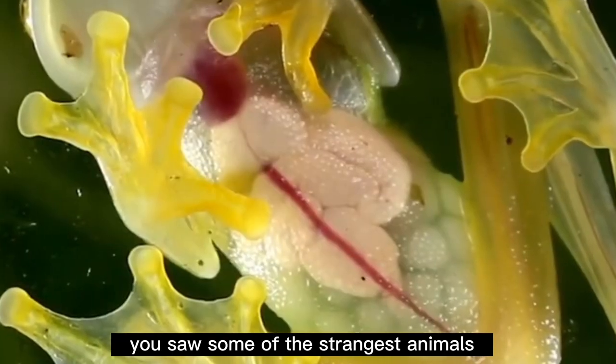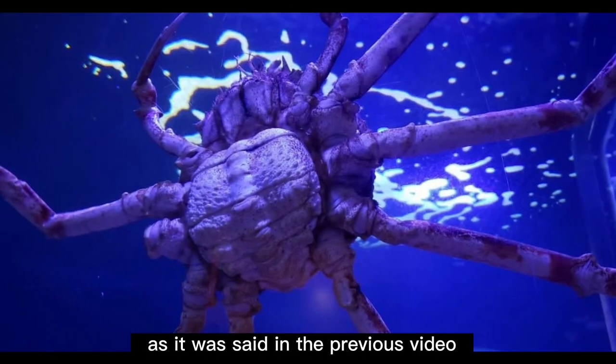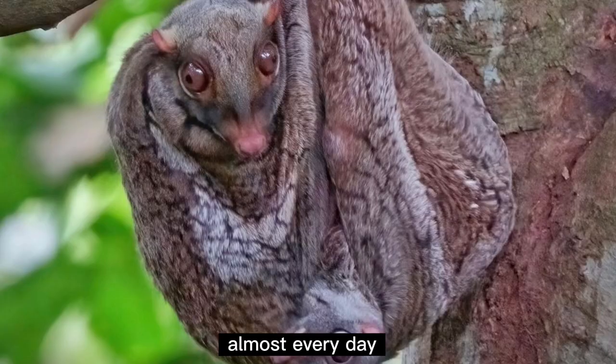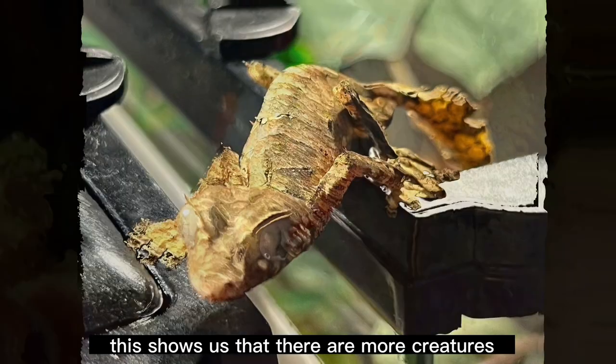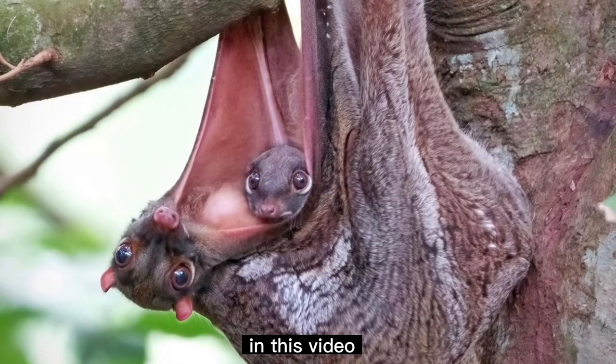In our previous video, you saw some of the strangest animals that you probably didn't know existed. In this video, you're going to see more of them. As it was said in the previous video, scientists are discovering new creatures almost every day. This shows us that there are more creatures we have no idea about.